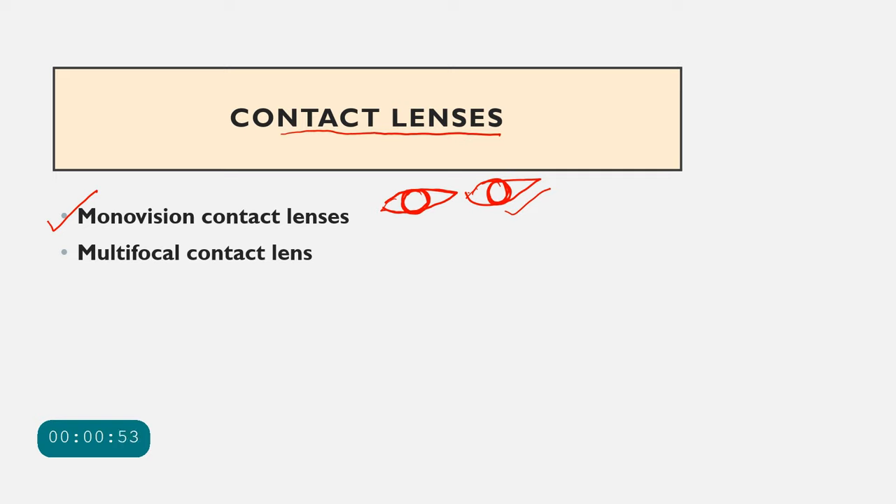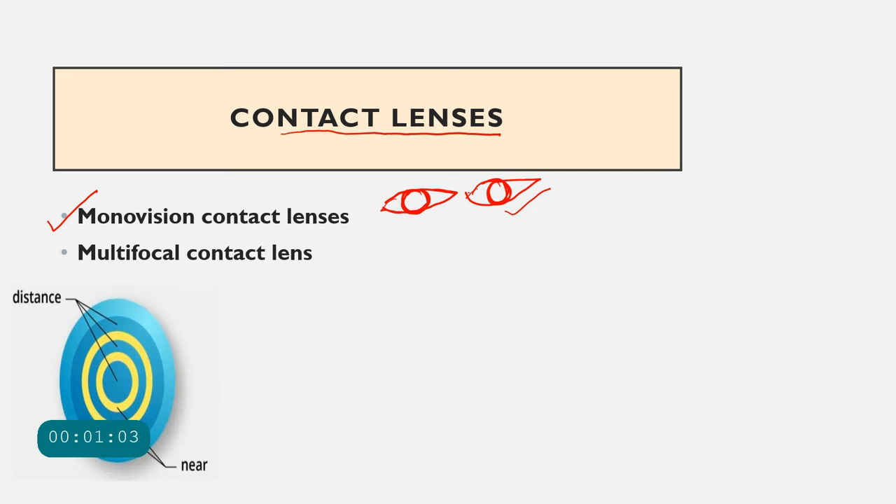Another contact lens treatment for presbyopia is the multifocal contact lens. There are two basic types of multifocal contact lens designs: the simultaneous vision design and the segmented design. In the simultaneous vision design, the lens allows the person to see both distance and near objects simultaneously.